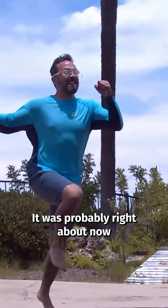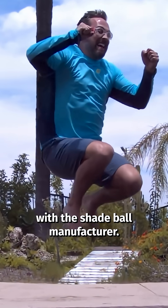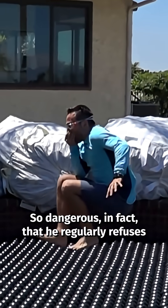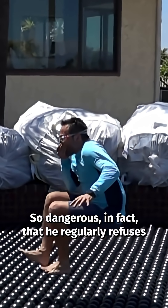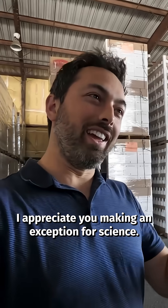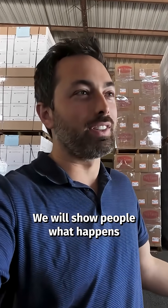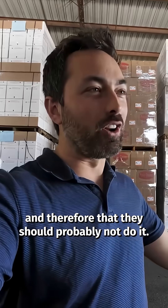It was probably right about now that I thought back to my conversation with the shade ball manufacturer. You don't recommend swimming in shade balls? So do you think it's a bit dangerous maybe? It's dangerous. So dangerous, in fact, that he regularly refuses requests from residential customers. I appreciate you making an exception for science and we will not promote this as a thing that people should do. We will show people what happens and therefore that they should probably not do it.